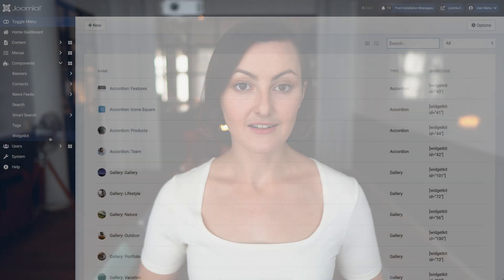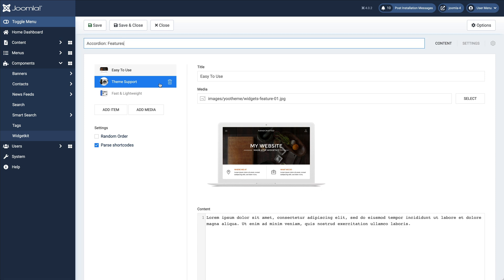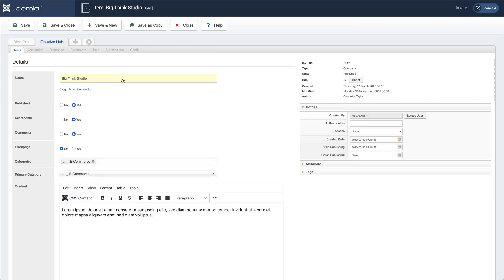As usual, you can update them with just a click in the Joomla extensions panel. Both extensions, WidgetKit and Zoo, will look and work just like you're used to. Of course, before updating, back up your site and make sure all third-party extensions you're using are compatible with Joomla 4.